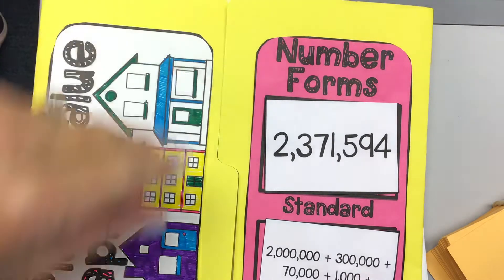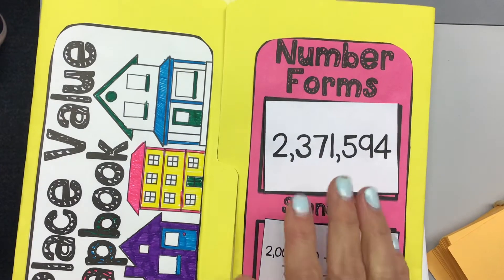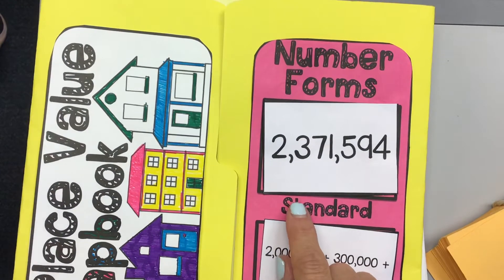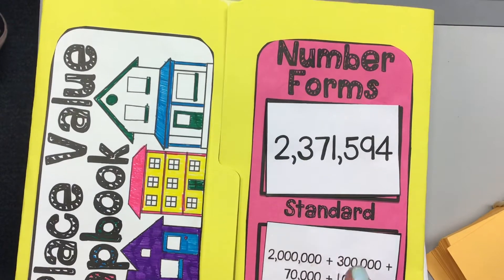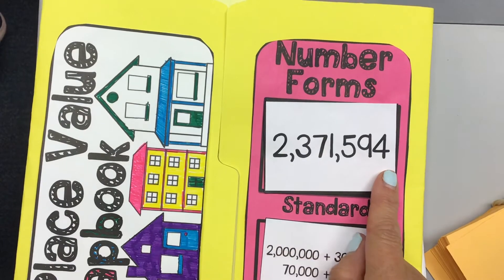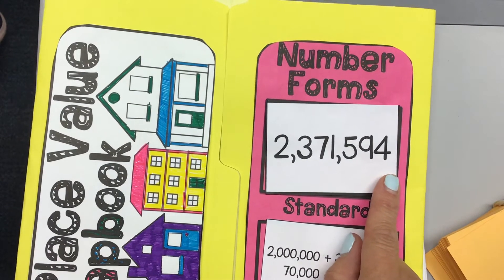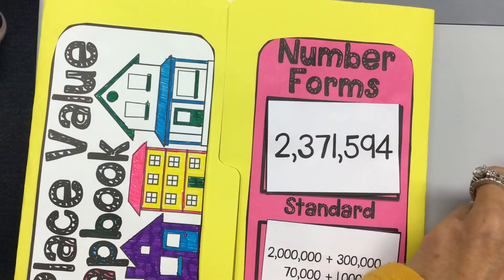She said 'and.' She was exactly right, except we don't say 'and' until we get to a decimal point. Decimal points say 'and.' Other than that, we don't use 'and' in our numbers. Excellent, Harper. That's a hard number to read.